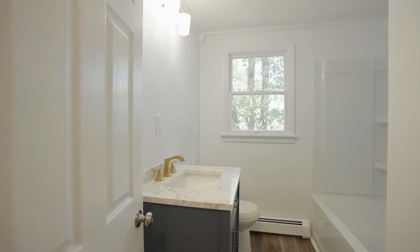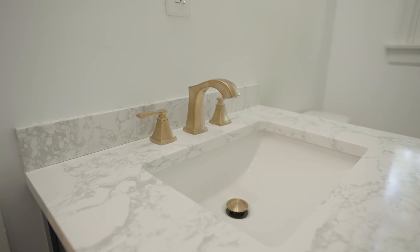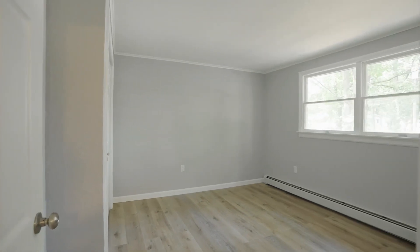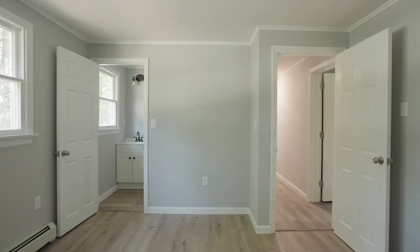The bathroom also has a new vanity and new flooring as well. And we head into the primary suite at the end of the hallway here, which does feature brand new flooring, fresh paint, and a half bath.